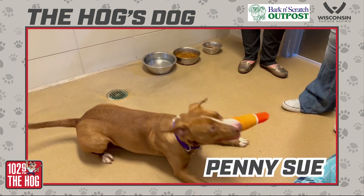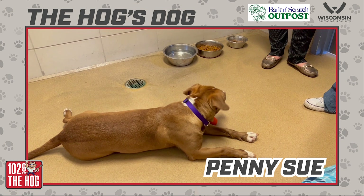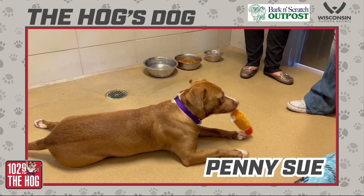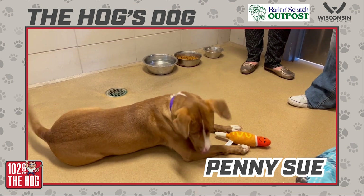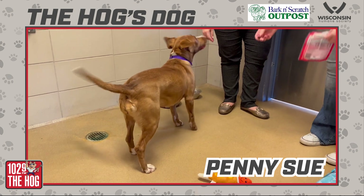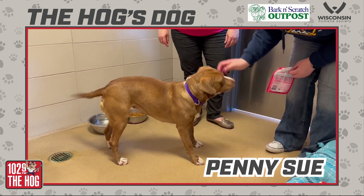Her name is Penny Sue. Penny Sue is two years old. She's super playful. She loves treats. She loves toys. And she has a really cute face. She weighs about 45 pounds. And she's, of course, been vaccinated and microchipped.